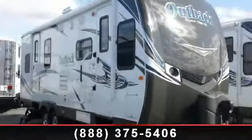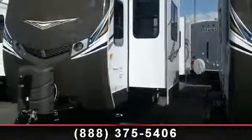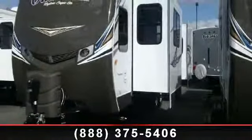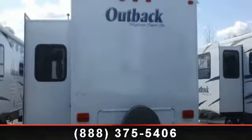Travel in style with this 2013 Keystone Outback 260FL. If you are looking for an RV with quality construction and ease of towing, this may be the one. Perfect for vacationing, adventuring, or just relaxing, this travel trailer awaits you. An adventure awaits.